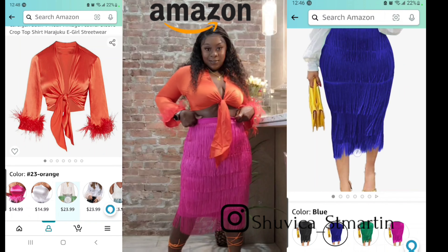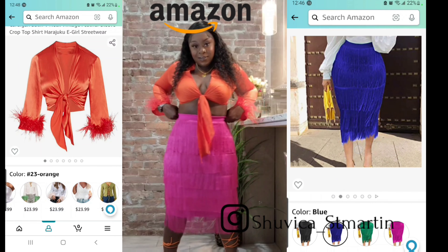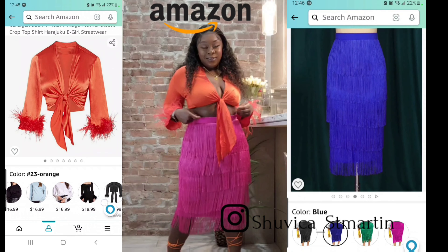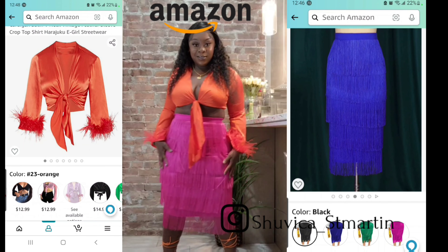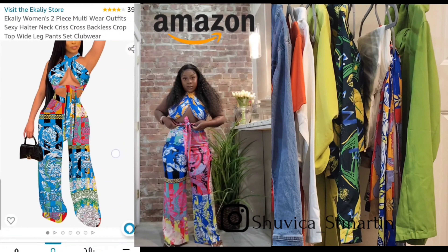I really wanted this skirt in green, but it was sold out, so I went ahead and got the pink one. I was really surprised at how both of the colors come together — it's very summery and bright, and I'm loving it against my skin tone.